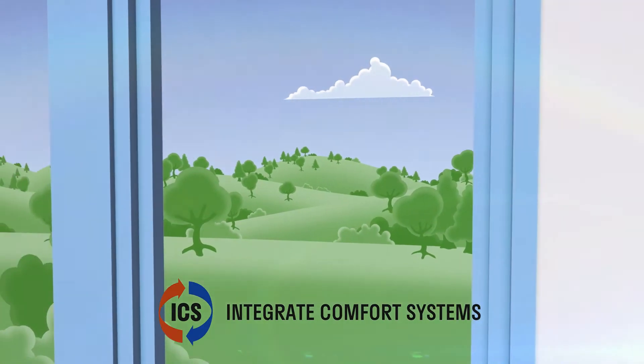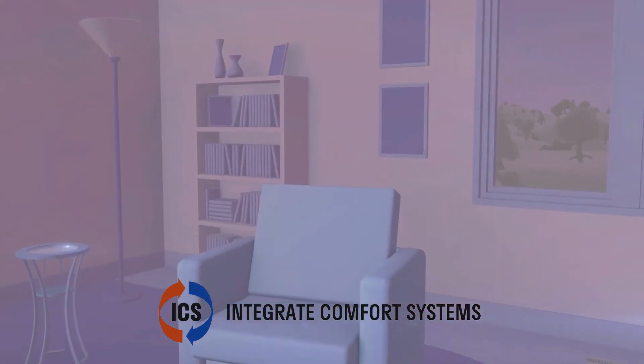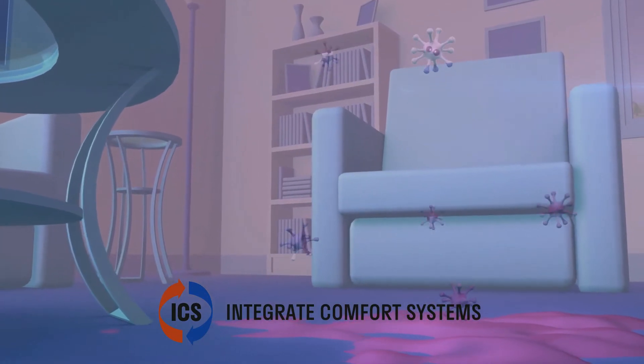These natural processes aren't present in our indoor air environment. In fact, our indoor air is loaded with odors, gases, toxic compounds, and volatile organic compounds known as VOCs.